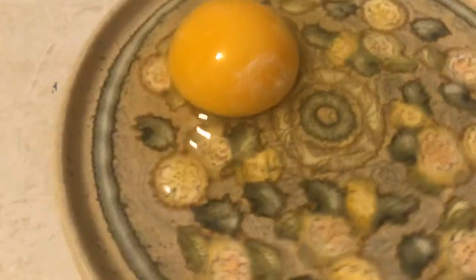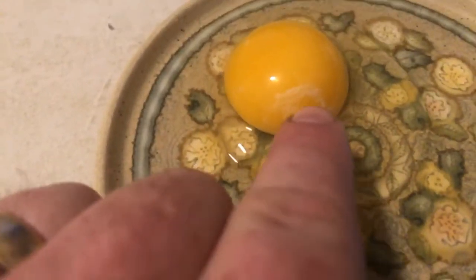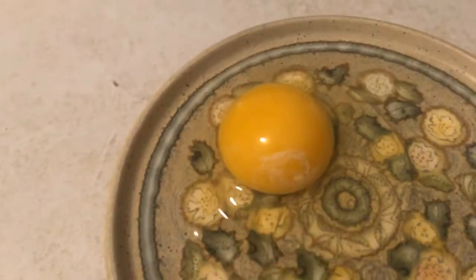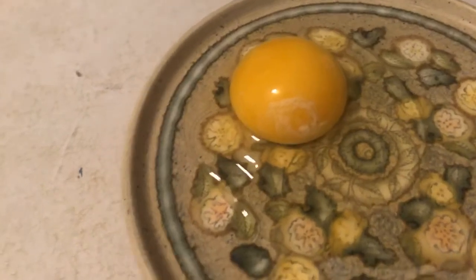Before we look at the incubator, I want to show you the inside of an egg. I have one of my favorite little plates and I'm going to crack this egg and move the camera down so you can see it. Don't worry — this egg is going to turn into my breakfast. I'm actually part hobbit so this will be my second breakfast. I'll reverse the camera so you can take a look at our broken open egg.